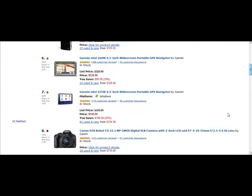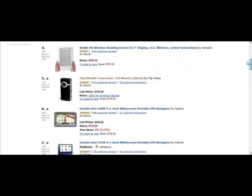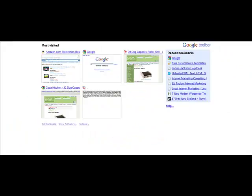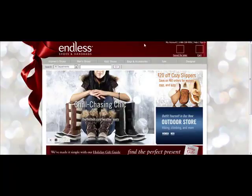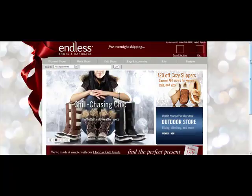For this example, you can grab any of these as we go through the system. Alternatively, another site I want to draw your attention to that not a lot of people know about within Amazon is actually a site called Endless.com. This website looks totally different than Amazon, but it actually is an Amazon.com property.